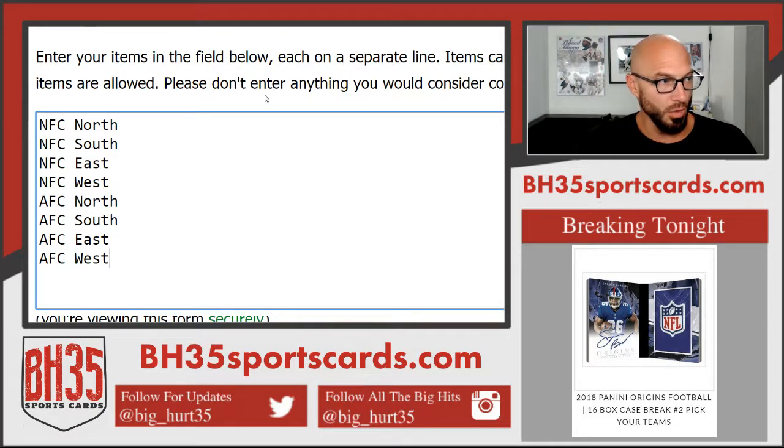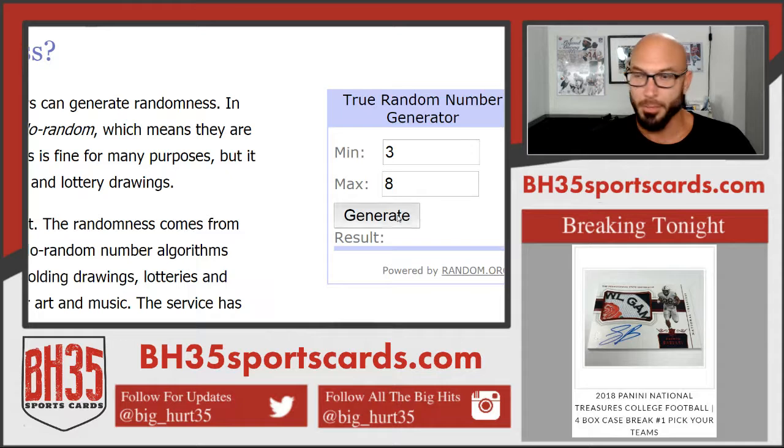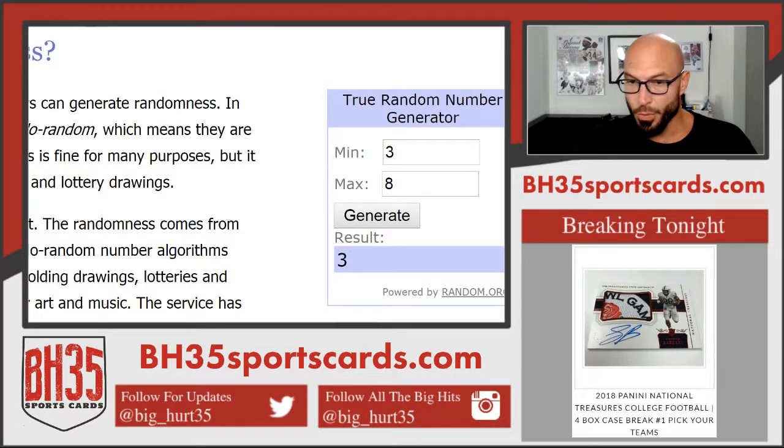Divisional break: NFC North, South, East, West, AFC North, South, East, West. This is how many times we'll randomize both lists. Good luck. Three times.